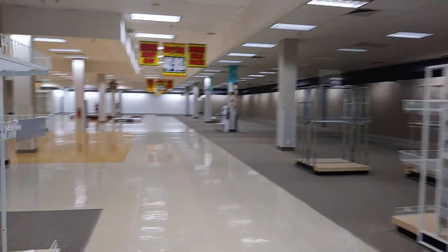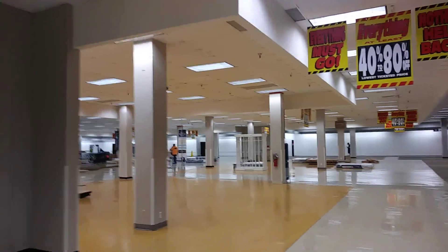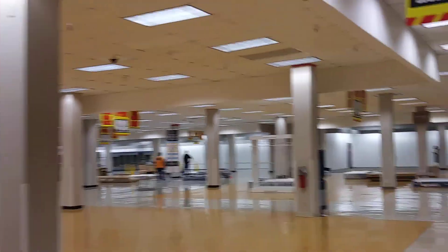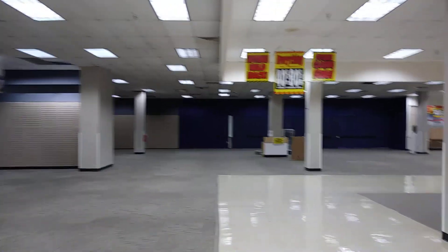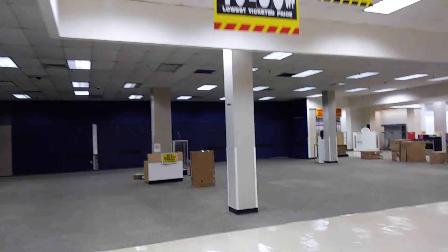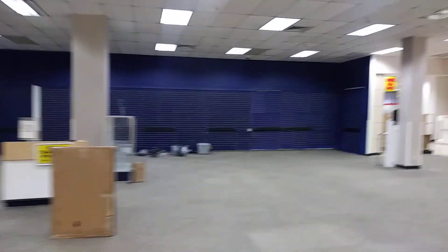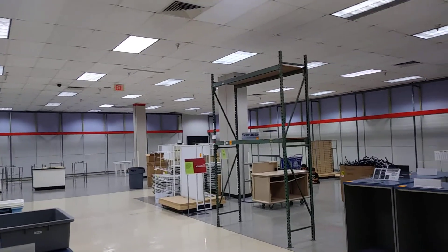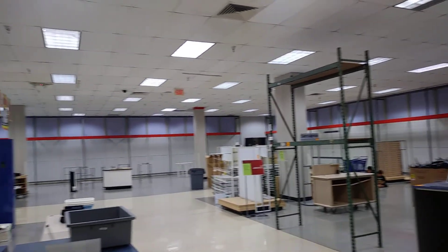Over here is where the beds and mattresses were and they had some appliances back there. Right over here is where they had the electronics and their TVs. This is where they had their sporting goods department where they had bikes and weights and everything, and over here is the tool department.